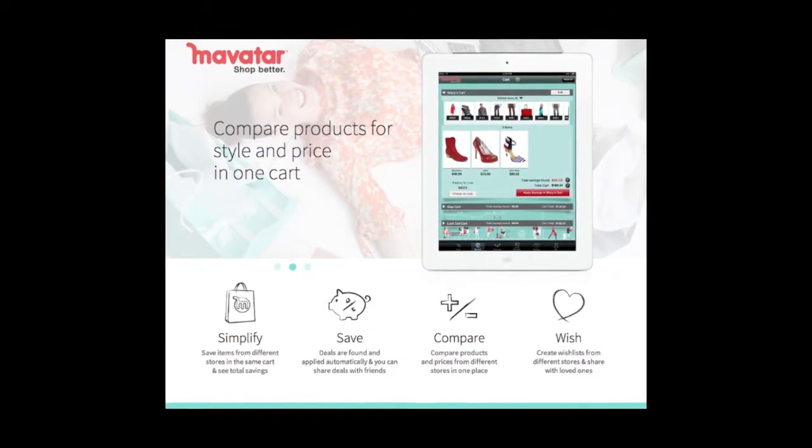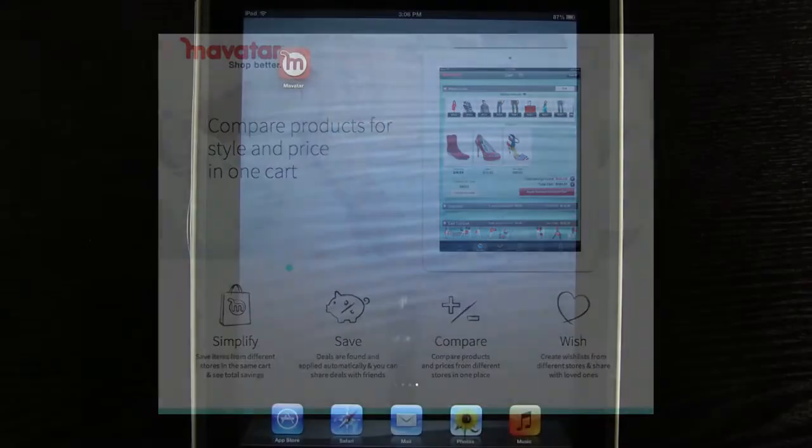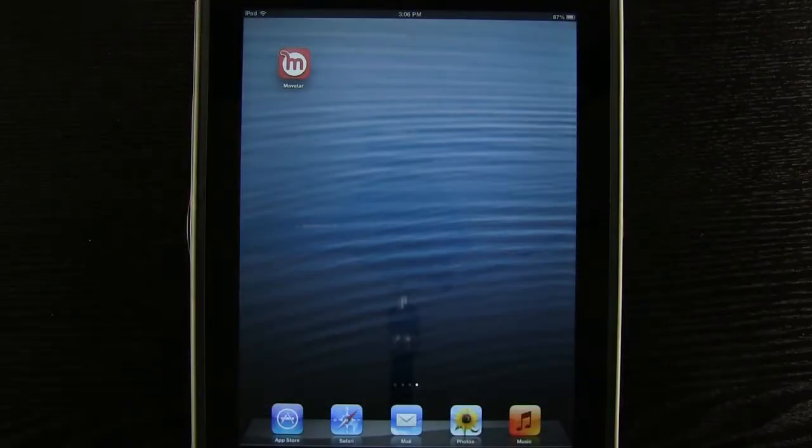Mavatar is a smart shopping cart that saves you money and organizes online shopping.